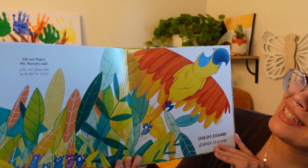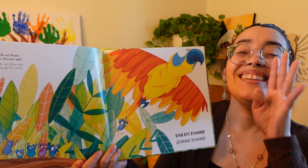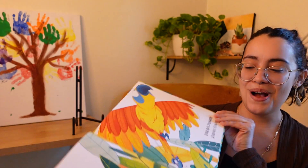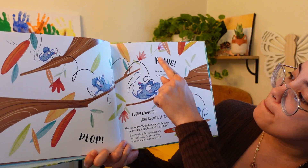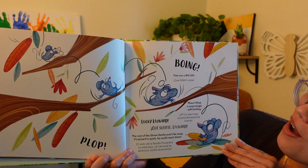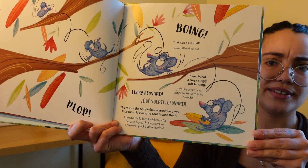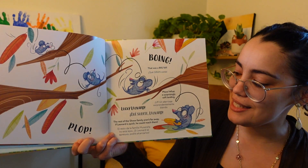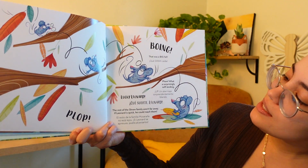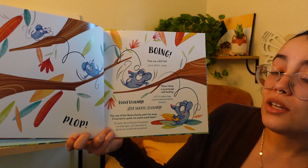He has been escaping and finding out the wrong tails. That's not Mr. Parrot's tail. What do you say? Look out, Leonard! He grabbed on to the wrong tail. He did grab on to Parrot's tail — he flew away and grabbed on to the tail. And plop. That was a big fall. What a surprisingly soft landing. Where did Leonard land? He landed on feathers and they're soft, so it was a very soft landing. Lucky Leonard. The rest of the shrew family aren't far away. If Leonard is quick, he could reach them. So he's got to be fast and stop grabbing on to the wrong tails.